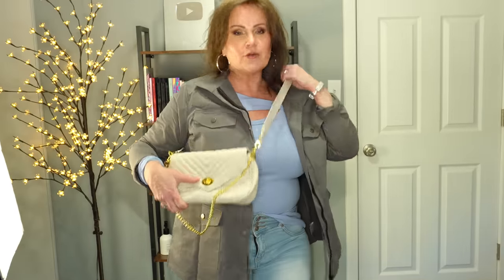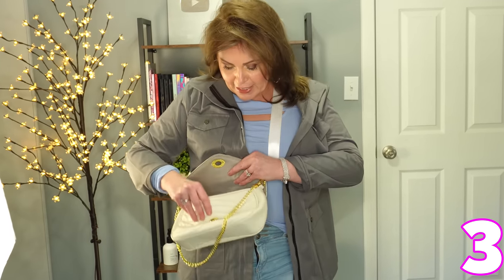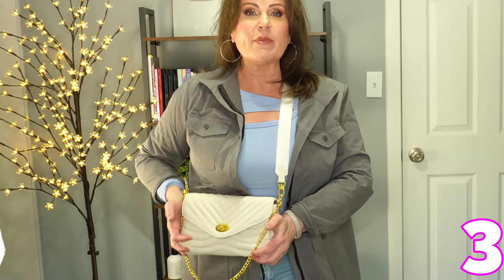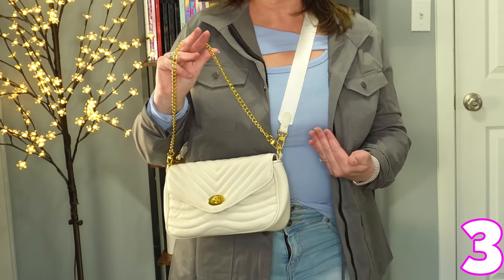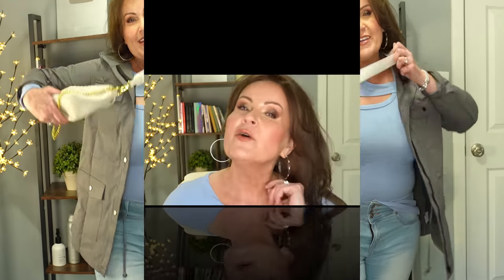I wanted to share this cute quilted purse — it's a crossbody. I love it. It has a little coin purse right here and then just one pocket. It holds quite a bit but not so much that it's too heavy when you're out being touristy. Really cute different designs on it, and this could be used as the strap. Adorable — comes in a bunch of colors.